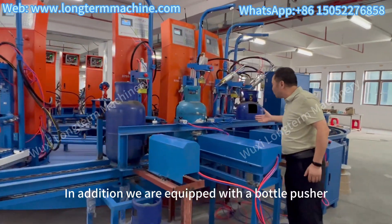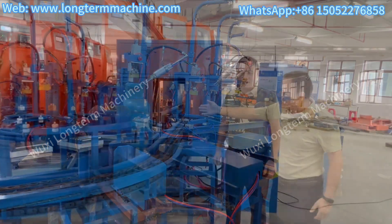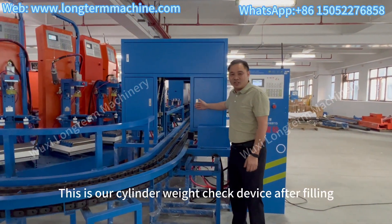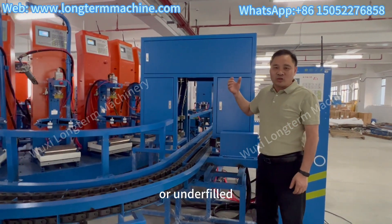In addition, we are equipped with the bottle pusher to achieve automatic loading and unloading. This is our cylinder weighing check device after filling, which checks whether each cylinder is overfilled or underfilled.